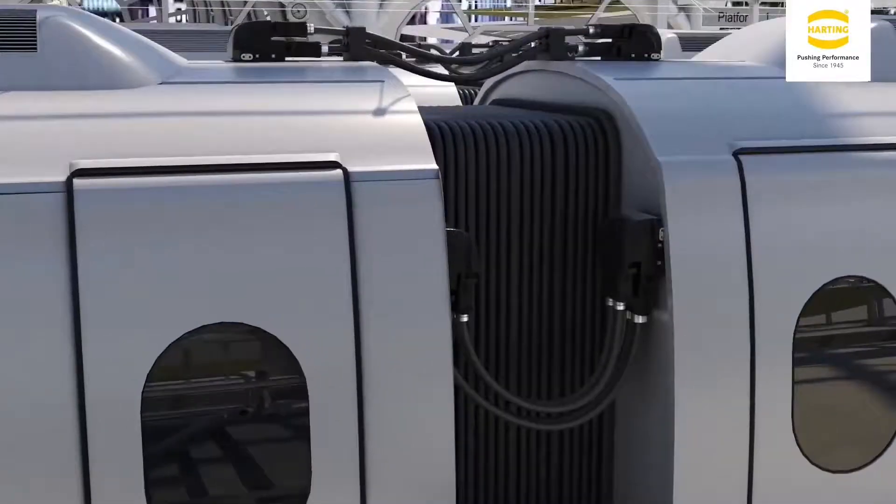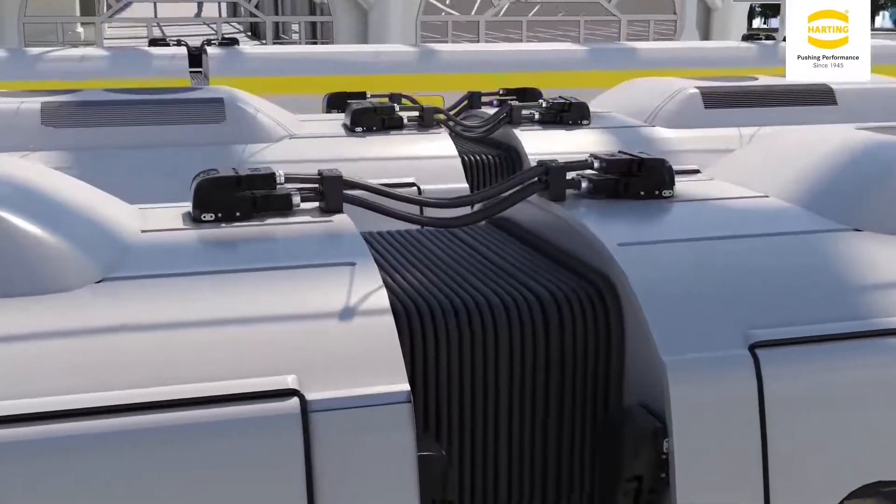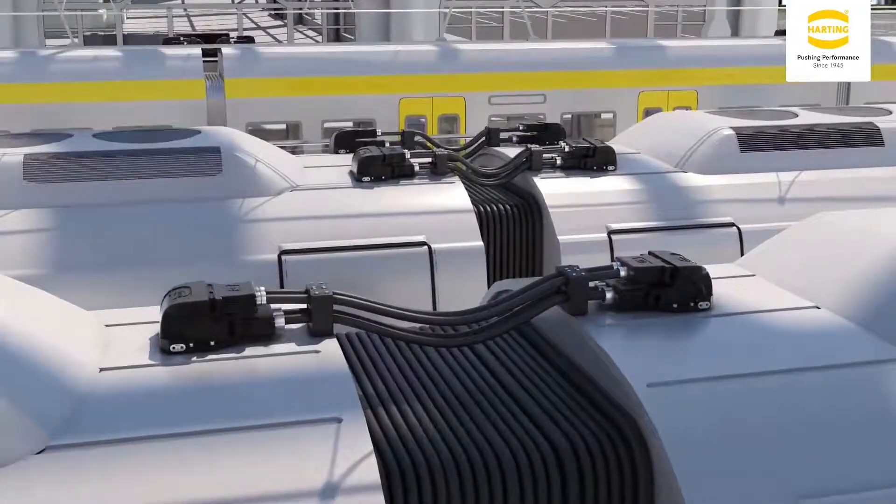Again taking into account the track profiles, in the in-house Harting test center, the results are validated. The customer receives their customized plug-and-play solution.